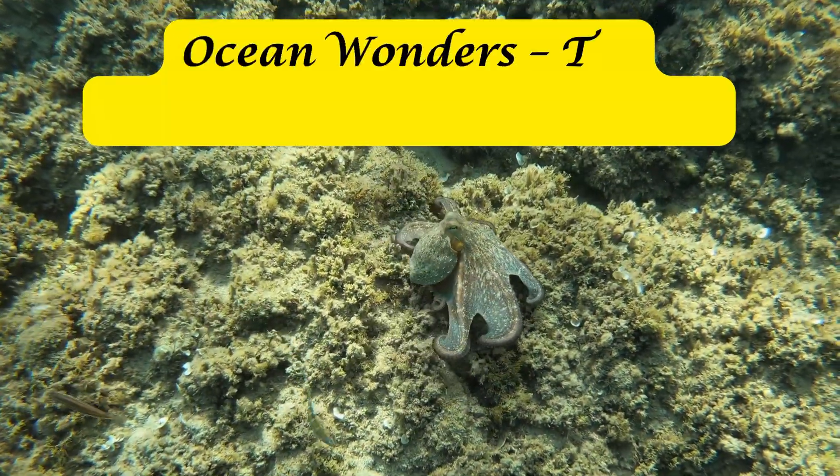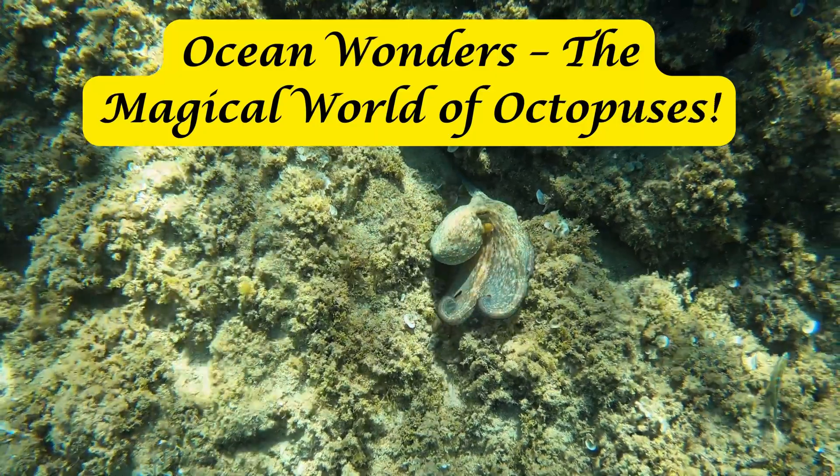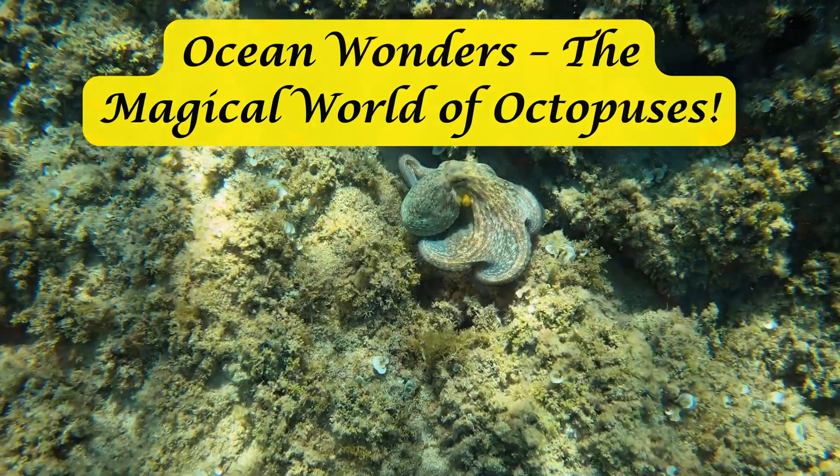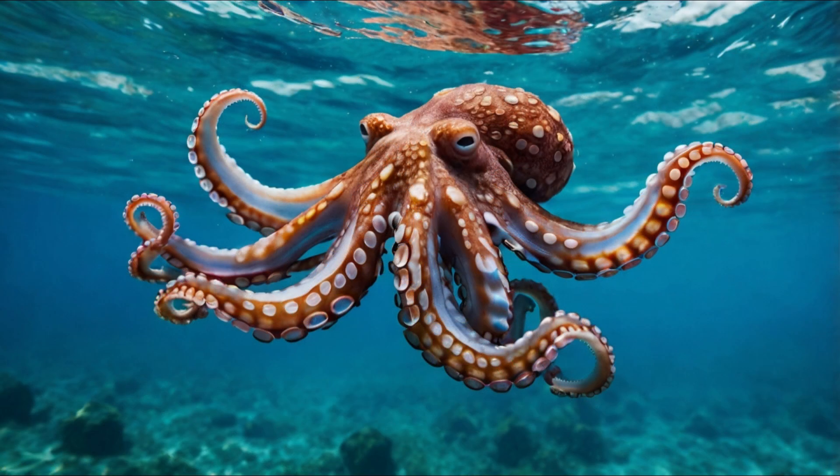Ocean Wonders: The Magical World of Octopuses. Hello, little explorers. Today, we're diving into the deep blue ocean to meet a very special friend, the incredible octopus.